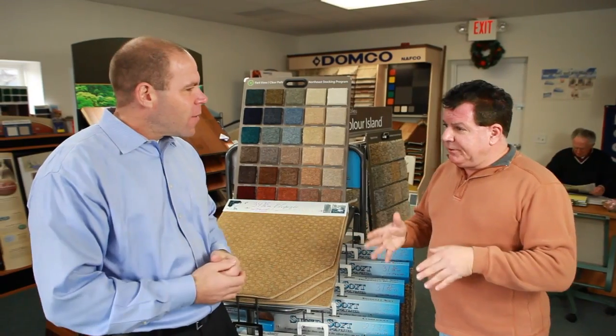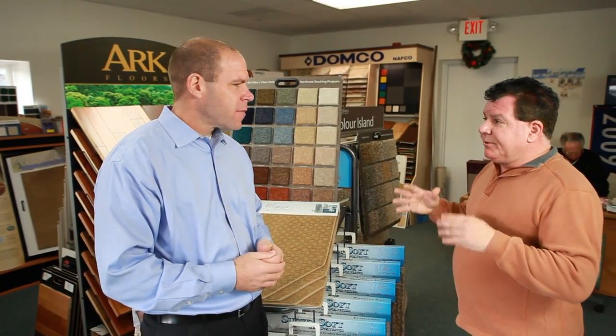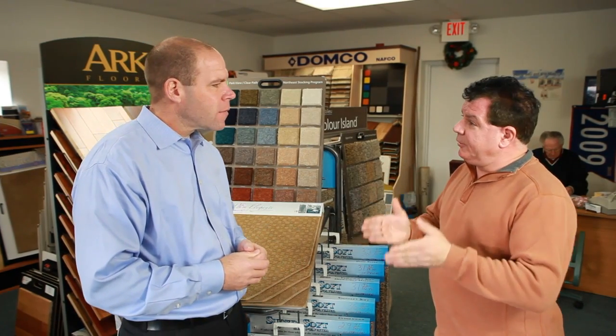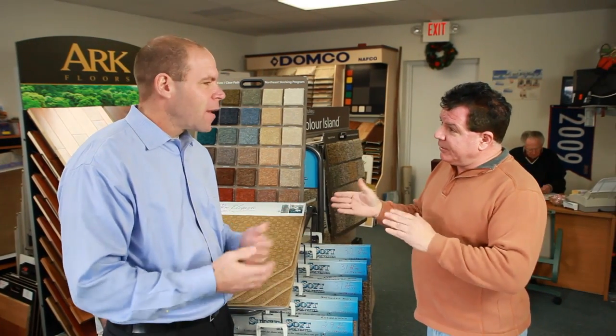If you've got ceramic today in your kitchen versus sheet vinyl — ceramic is going to cost you, let's say, $3,000, sheet vinyl's only going to cost you $1,000, so it's a two-thirds difference.